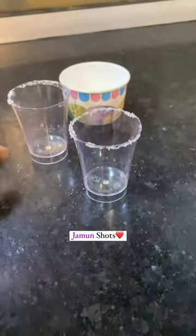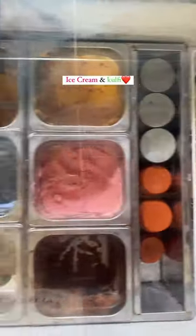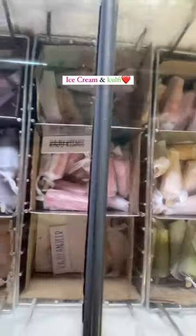Then I ordered jamun shots, which were very tasty. Here you will get ice creams in 15 to 20 varieties, which are available both in cone and cup. Along with ice cream, you will also get Kulfi here.